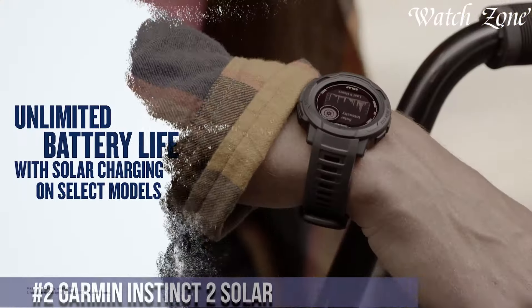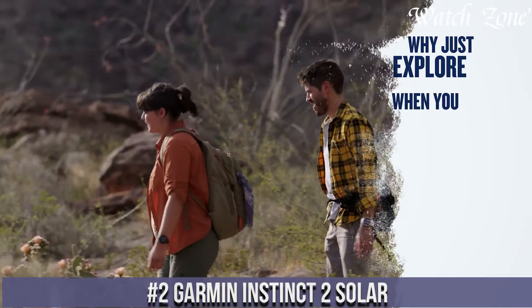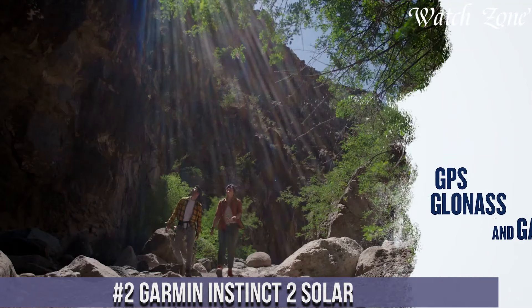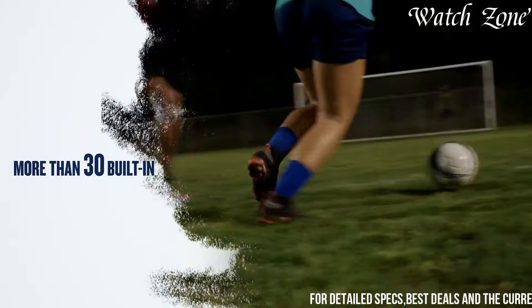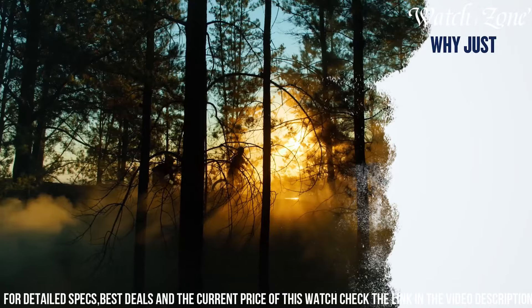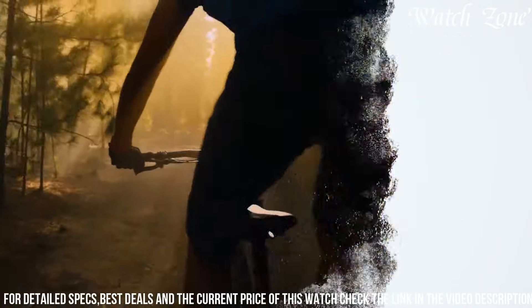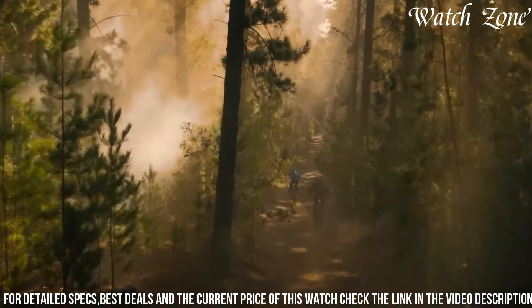Number 2: Garmin Instinct 2 Solar — the rugged outdoor smartwatch powered by the sun. Designed for adventurers and athletes, this watch features solar-charging capabilities that extend its battery life so you can stay connected and explore longer. Built to military standards MIL-STD-810, the Instinct 2 Solar is shock-resistant, water-resistant up to 100 meters, and constructed with a fiber-reinforced polymer case for ultimate durability.